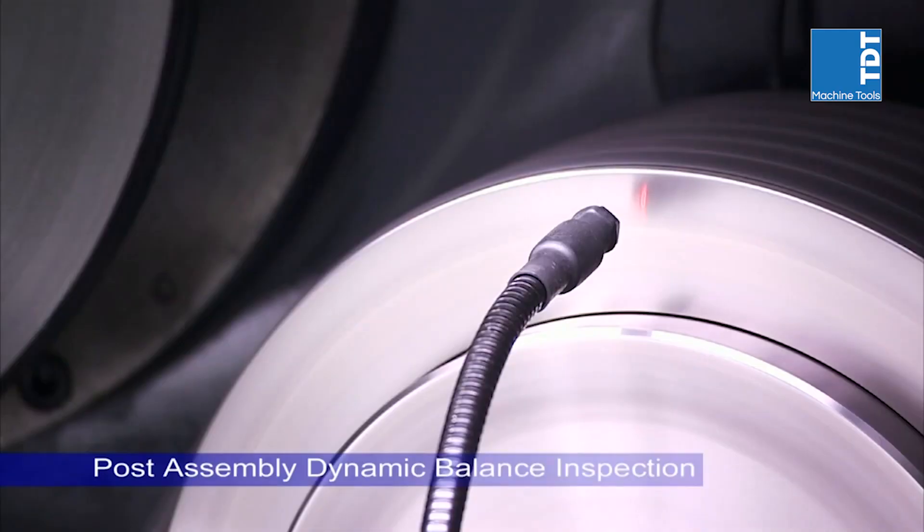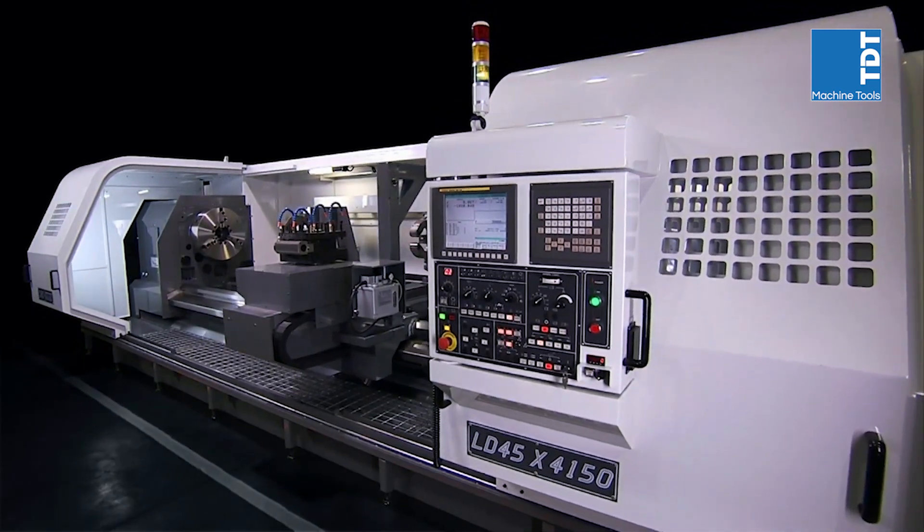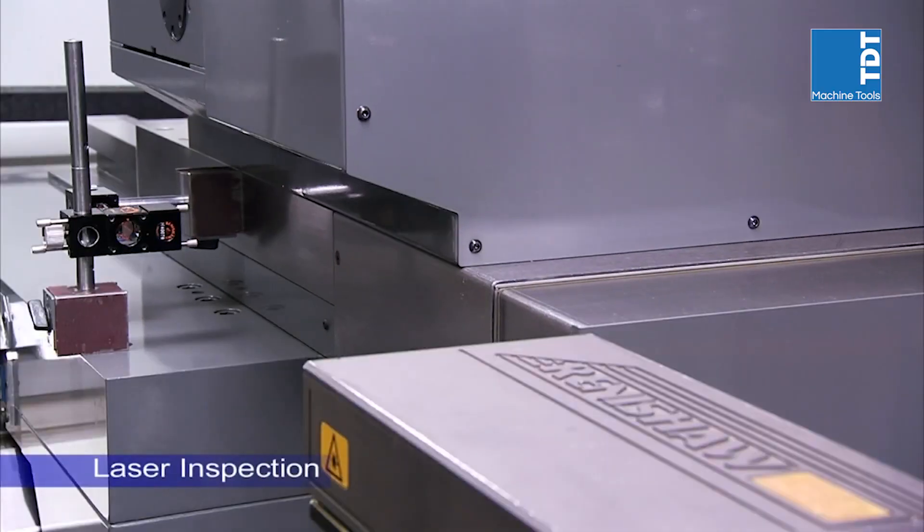Once the machine is assembled, the parts are tested again together to ensure perfect balance and precision are maintained. After this, multi-axis laser inspection tests are carried out to guarantee the precision of each axis.